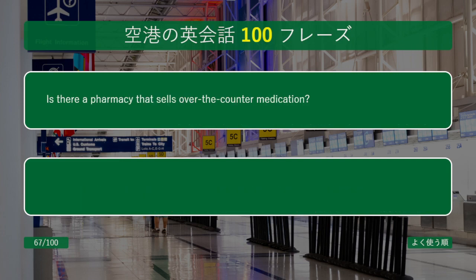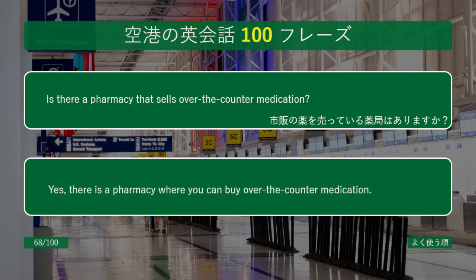Is there a pharmacy that sells over-the-counter medication? Yes, there is a pharmacy where you can buy over-the-counter medication.